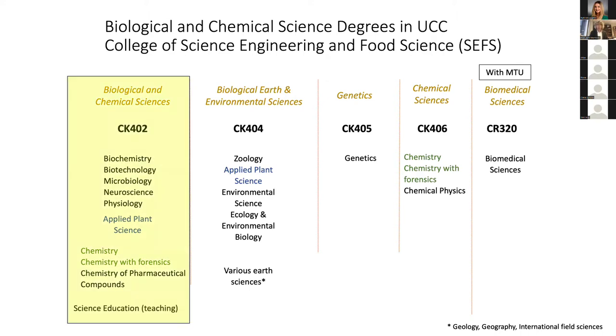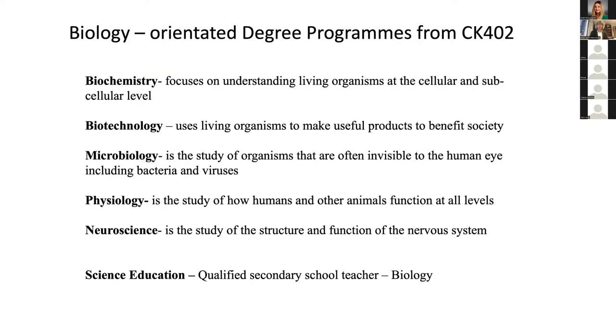I'm going to talk now for the rest of the session — and Dave will come in later — about the degrees available from CK402. Broadly speaking, one can divide them into biology-oriented and chemistry-oriented degrees. In biology, we've got biochemistry, which looks at the cellular and subcellular level of living organisms — our program especially focuses on human biochemistry. We've got biotechnology, which is the use of living organisms to make useful products: food, pharmaceuticals, chemicals to replace fossil fuels, and so forth.